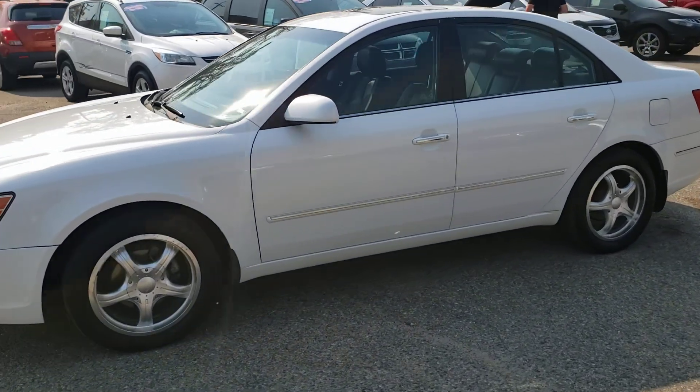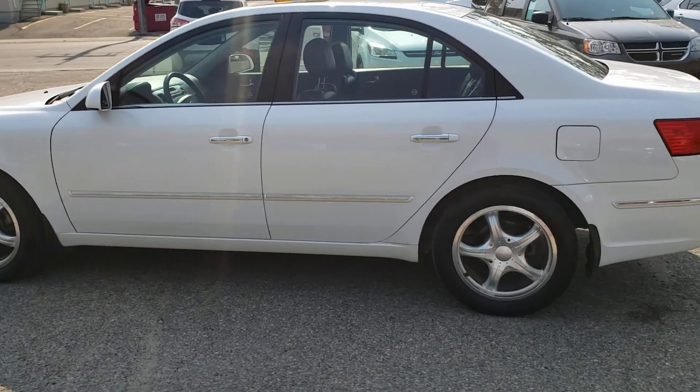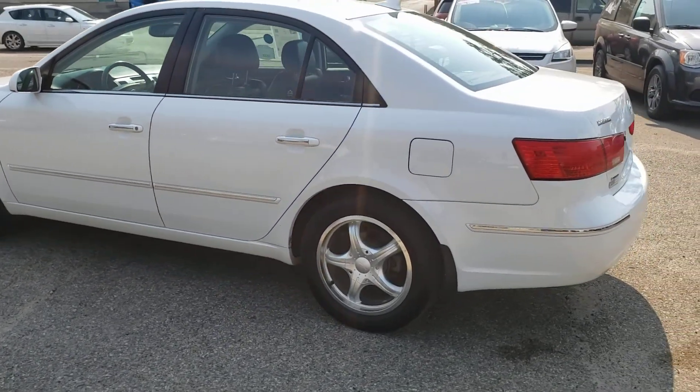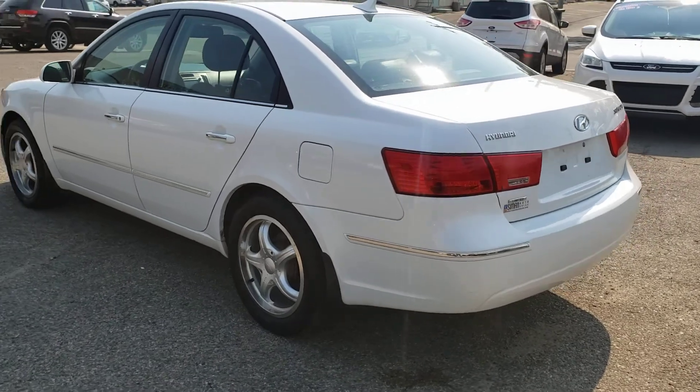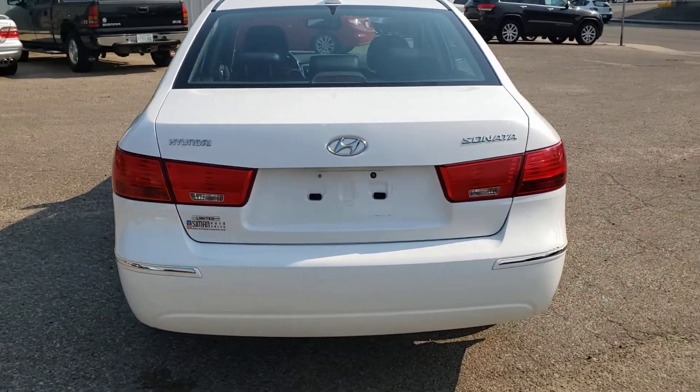Mike here with Simon Auto Sales. Today I'm going to show you our 2010 Hyundai Sonata GLS. This Sonata is powered by a 2.4 liter inline-four engine. It gets about 6.2 liters per 100k on the highway, so amazing fuel mileage.